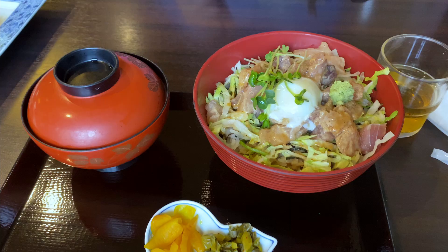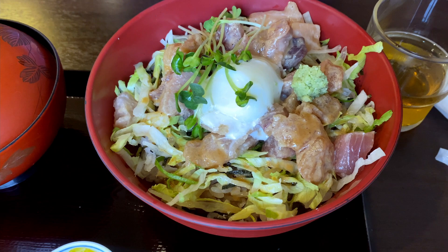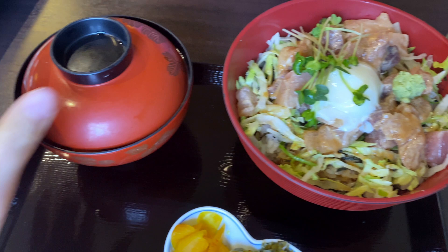Tori-ten is a speciality within the Oita prefecture. These are special because usually with chicken we make them into karaage, so it's kind of rare to have chicken in tempura form. So I got my ryukyu donburi — it has a bit of lettuce and a lot of seafood that's been marinated in sauce. And we have some miso soup and some pickles.